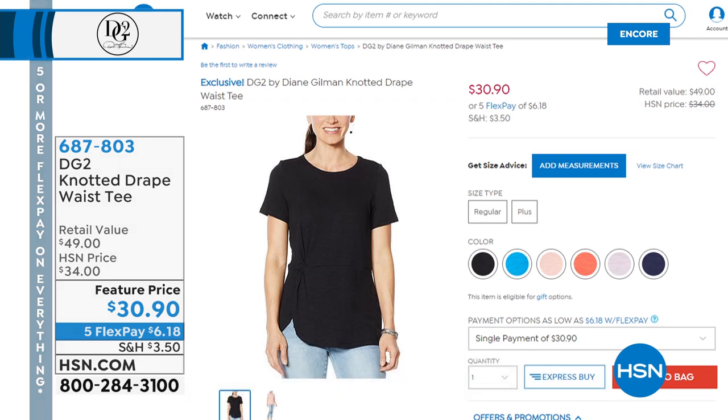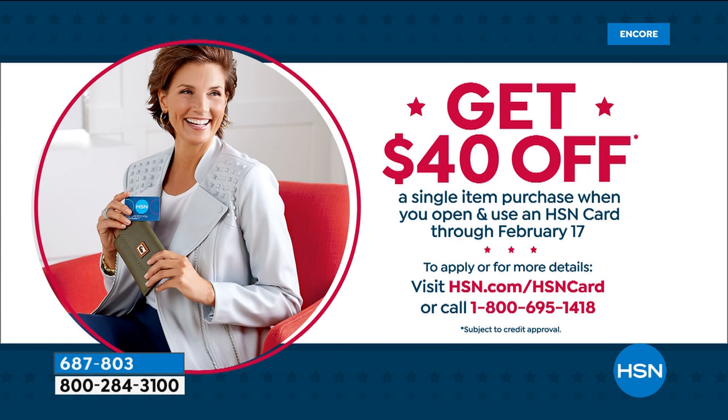I want to tell you about the HSN card. The jean last hour was so popular, and it's a beautiful addition as a trio — the blazer, the trouser, and the jean. My gosh, you've got a great wardrobe.